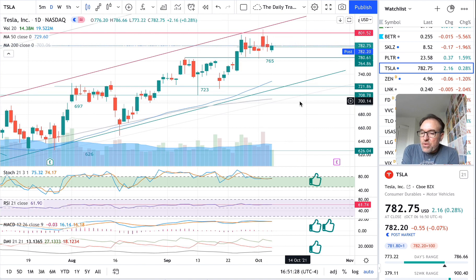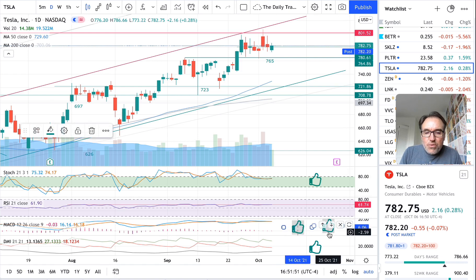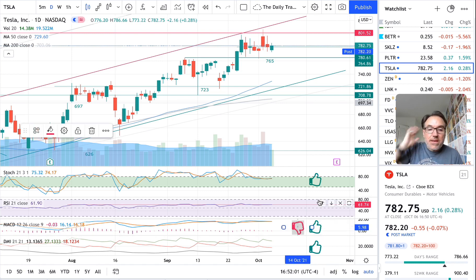Going back to the daily chart, we have stochastic inching back up a little bit at 75. So that's good news. As I mentioned, 75 is still quite high, so it's not impossible that we might be inching up eventually. In terms of MACD, it has crossed over bearish — one line is below the other. And the DMI is still good. Nothing much else to say.